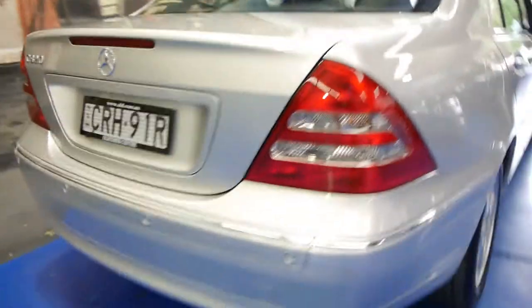The C320 also came with slightly bigger Mercedes-Benz alloy wheels. There are your rear parking sensors. They've got a very good sized boot, C-classes, for their size. There's your spare wheel and jack and whatnot.